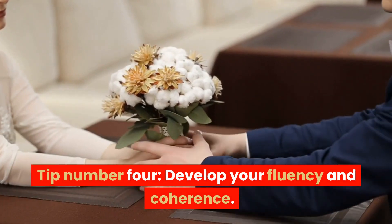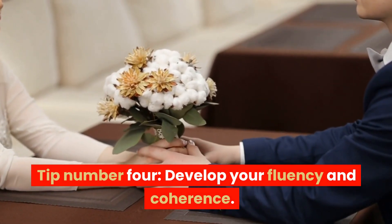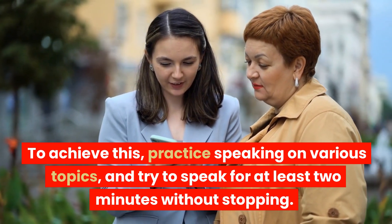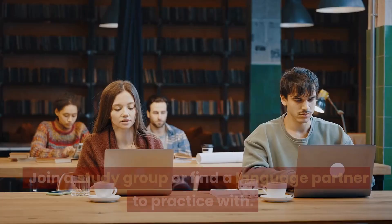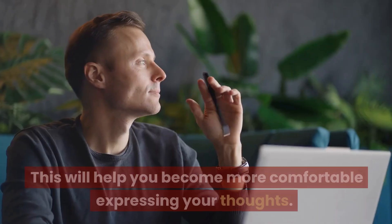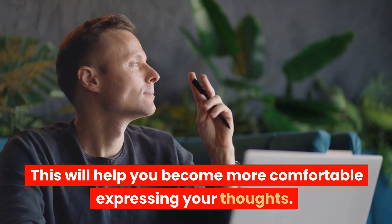Tip number four: develop your fluency and coherence. To achieve this, practice speaking on various topics and try to speak for at least two minutes without stopping. Join a study group or find a language partner to practice with. This will help you become more comfortable expressing your thoughts.